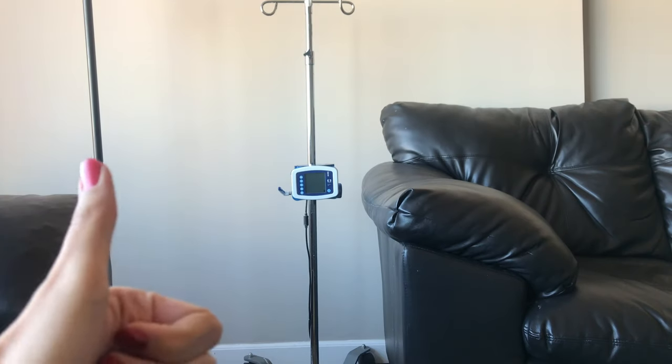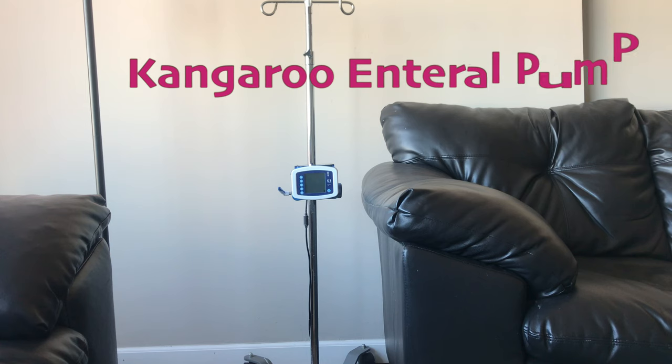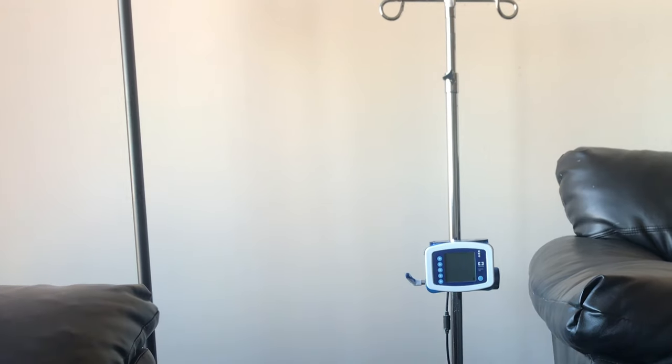Hey everyone! Welcome back to my channel. This is a requested video about the kangaroo pump. I'm going to tell you the basics of how we feed Hania, which will be different from how you feed your child.